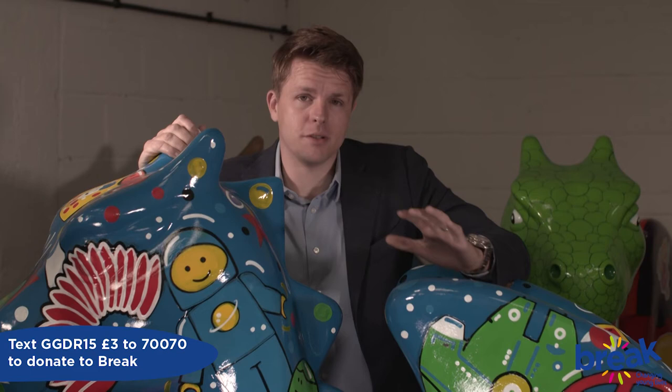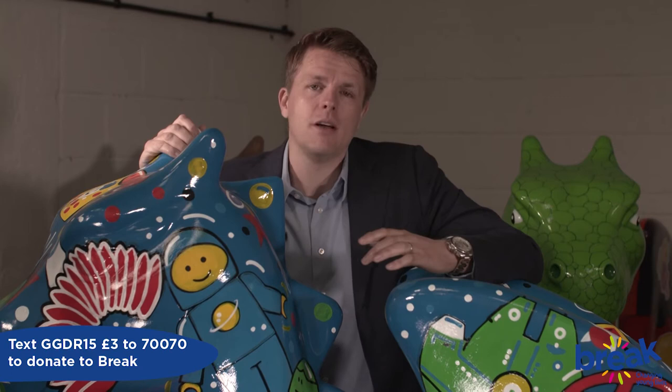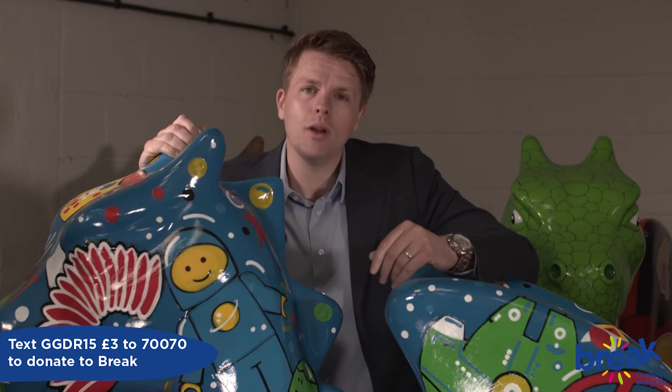Another part of the work Break does that I love to tell people about is their support for children with special needs. Their purpose-built residential home for young people with physical or learning difficulties has been described by parents as a lifeline. Here's why Morley House in King's Lynn is so important to Cole and his family.